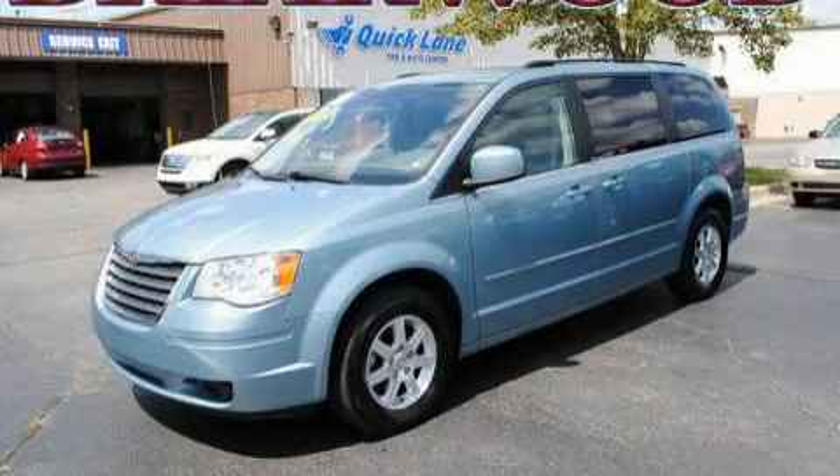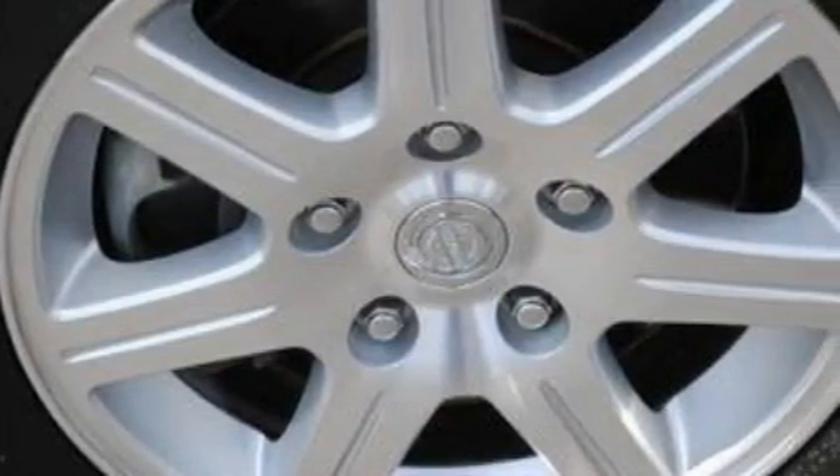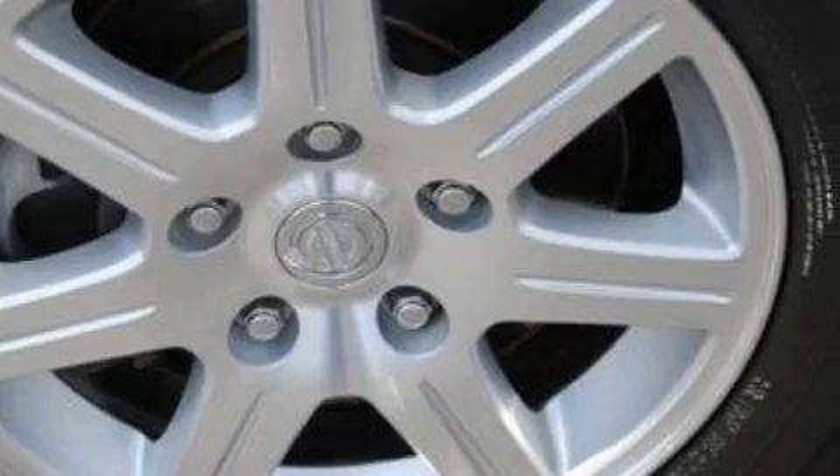This is a 2008 Chrysler Town & Country, the vehicle with enough space for you and yours. It has a 3.8 liter 6-cylinder engine and an automatic transmission.